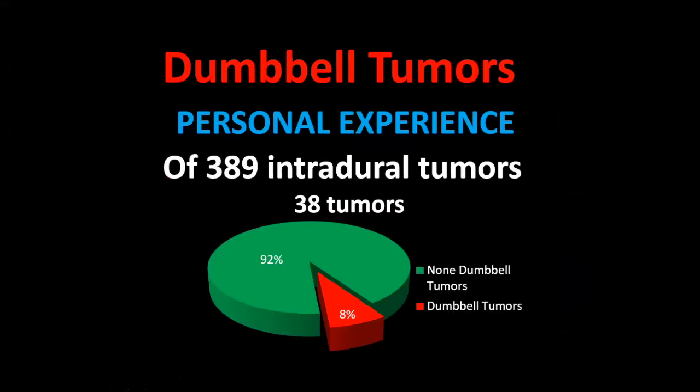My personal experience: between 1990 and 2020 — 30 years — out of 389 intradural tumors, I faced 38 dumbbell tumors. Most were dumbbell schwannomas; I also had chordomas and hemangiomas. Most of these dumbbell tumor cases were schwannomas.